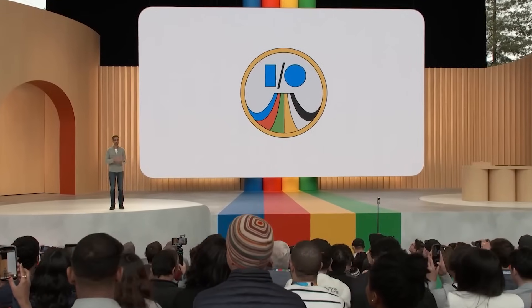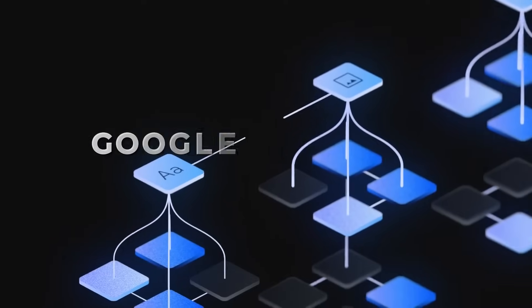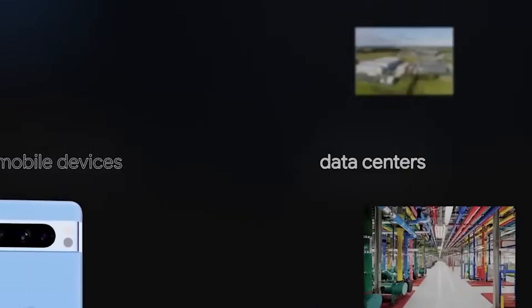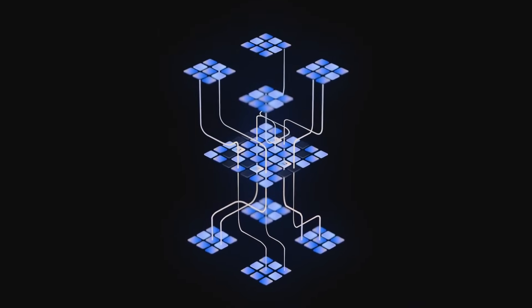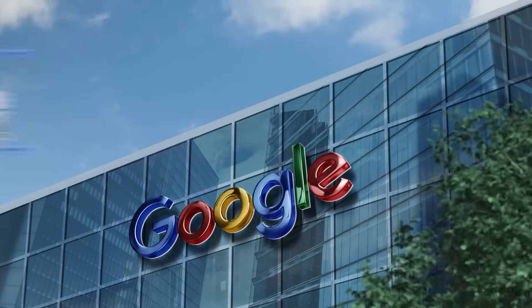Google has introduced Gemini, a powerful new AI model that's set to influence almost every aspect of Google's operations. In the past year, Google has been trailing behind its main AI rival OpenAI. However, with Gemini, Google is making a big move to show that its AI is top-notch in Silicon Valley's upcoming era. By the end of this video, you'll discover the top 10 things they're not telling you about Google Gemini.